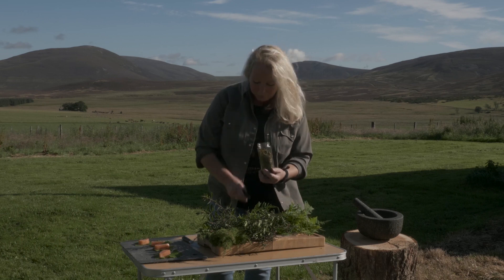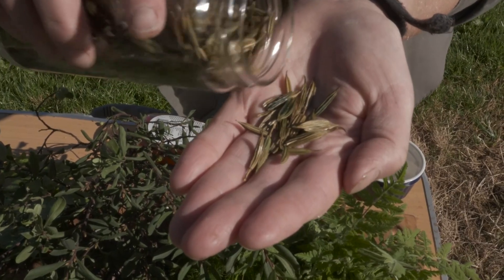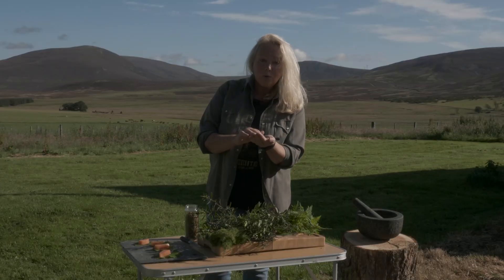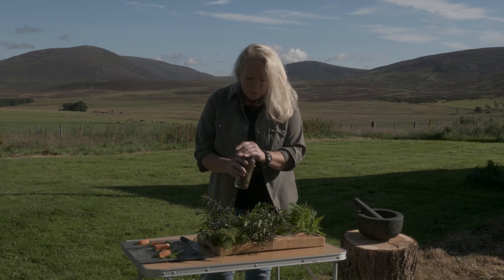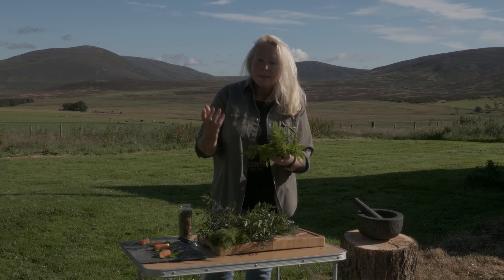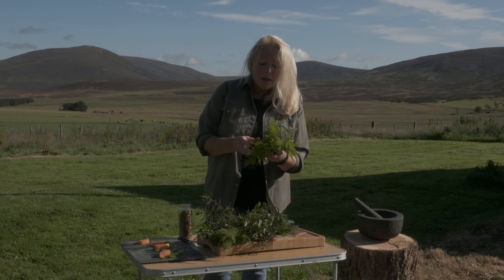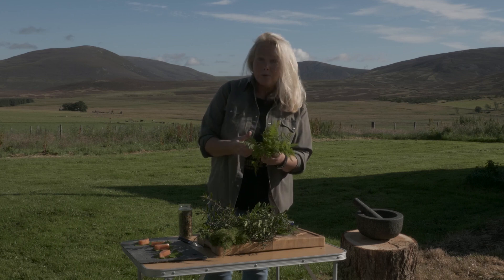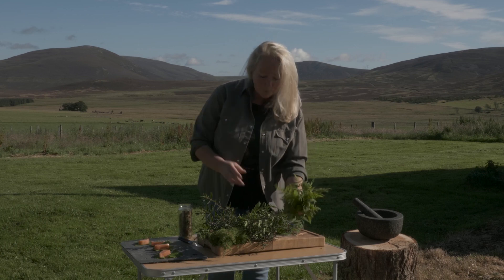I also use the seeds — I roast the seeds of the sweet cicely and then you can just crunch on them, but you can also grind them and use them in savoury breads as a flavour. The sweet cicely itself I use a lot just adding it into salads, steamed vegetables like kale and spinach, and making a syrup with it which can be used with all sorts of things, including rhubarb.